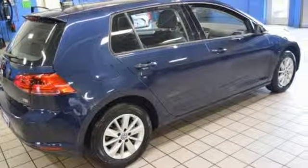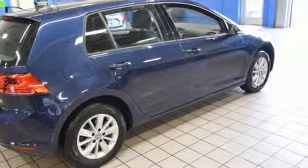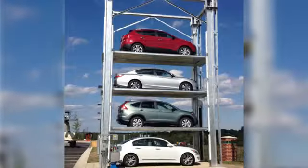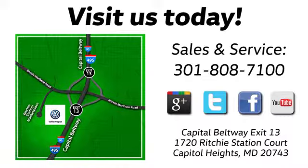Enjoy every drive in a Volkswagen. Experience it for yourself today. Visit Pohanka Volkswagen today — find us by the car tower. Conveniently located on the Capitol Beltway at Exit 13, 1720 Ritchie Station Court in Capitol Heights, Maryland.